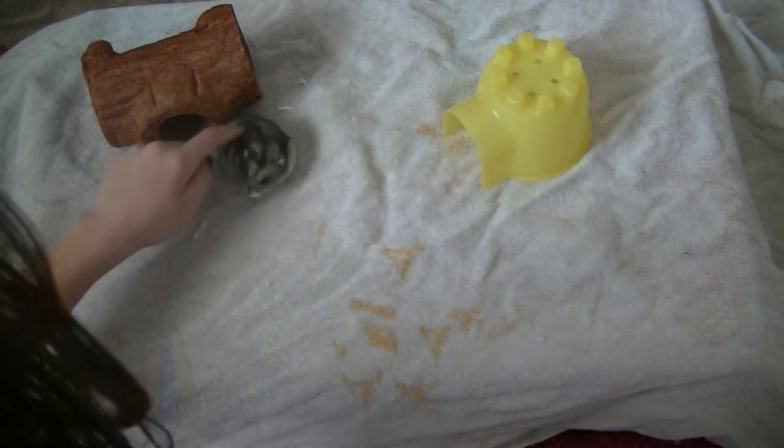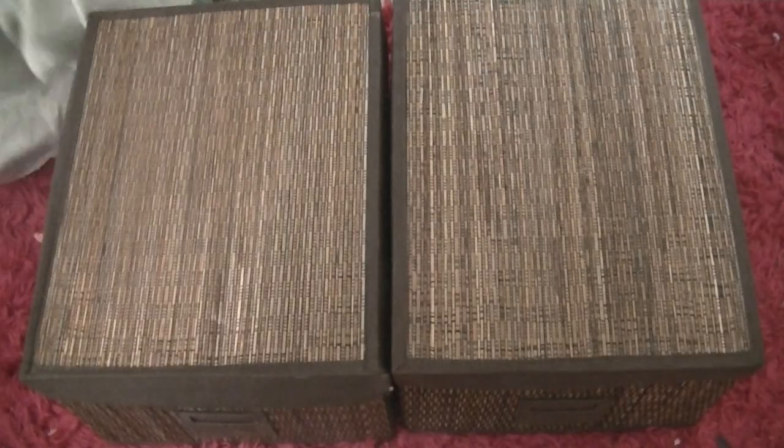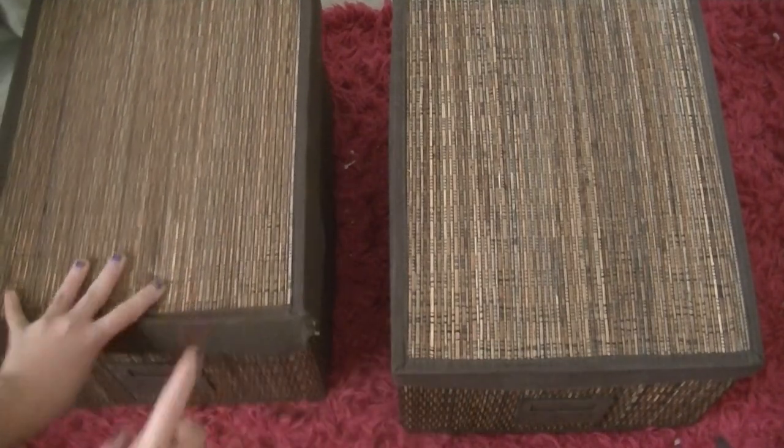First I'm just going to... Lucy, come here. And under this towel — ta-da! Here is my hamster organization. This is where I store all of my hamster supplies in these two bins from Target.